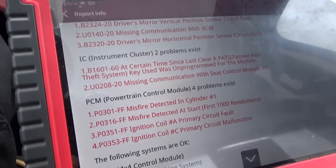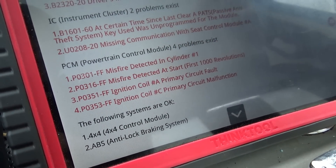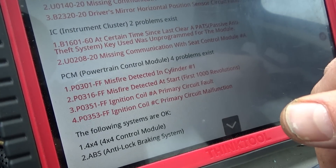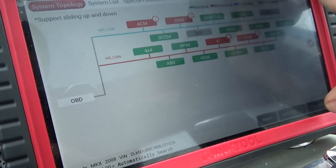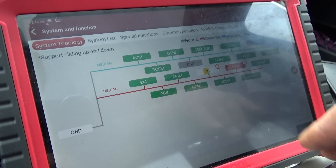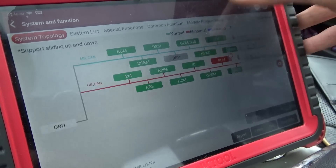Let's do a full health report. We can do the power balance test, see which cylinder is misfiring, and go from there. So here are the four codes stored in the PCM: misfire detected cylinder one, ignition coil A primary circuit fault, ignition coil C primary circuit malfunction. Let's clear all these out, go to the PCM, do that power balance test. Two codes are still stored.